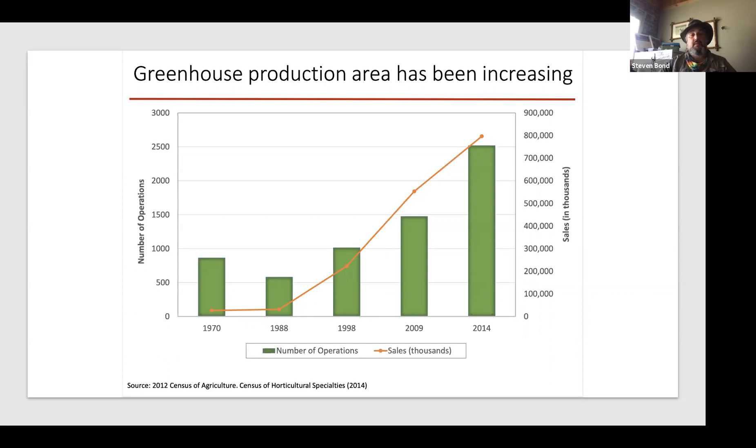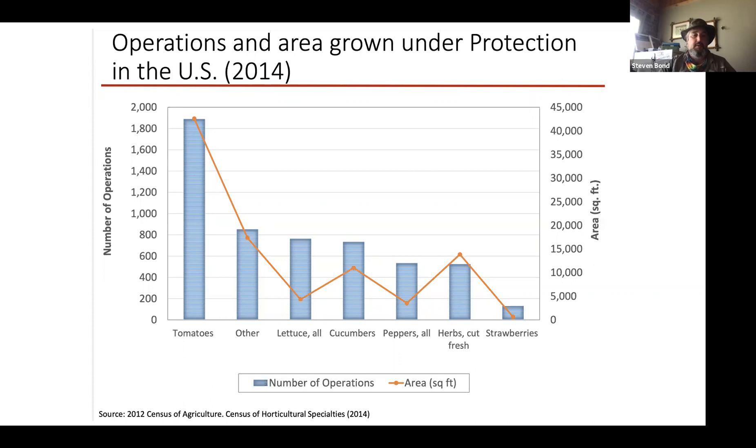Greenhouse production is increasing and the technology is more and more attainable — specifically the computer-automated control systems that link back to your phones, and the irrigation industry has gotten a lot of exciting products out. I've been working in greenhouses for about 20 years now and I've seen a lot of development. We're having more and more control, and there's a greater demand for higher quality produce year-round, so we're seeing an increase in production.